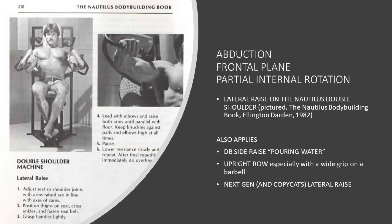Let's start with the side raise on the old Nautilus double shoulder station. Specifically, this design has you raise your arms directly to the sides — more precisely, abduction in the frontal plane with internal rotation. Other exercises that come close to this motion are dumbbell side raises, upright rows especially with a barbell and a wide grip, or any other copycat stations.